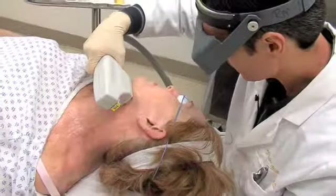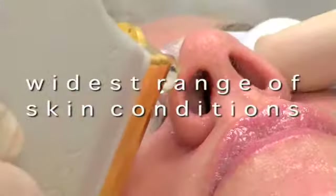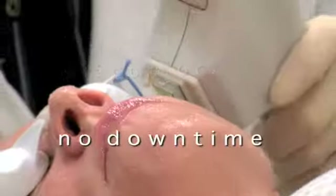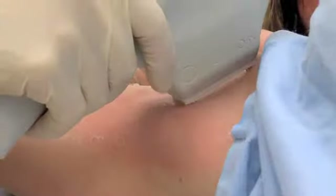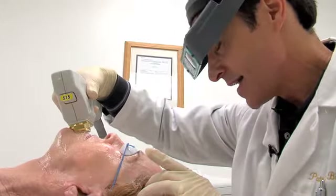BBL — a light like no other. A single system for the widest range of skin conditions. Fast, effective, with little or no discomfort and no downtime. Giving your health care provider the power to provide you with a smoother, more vibrant, and more youthful appearance. That's BBL from Cytonn.